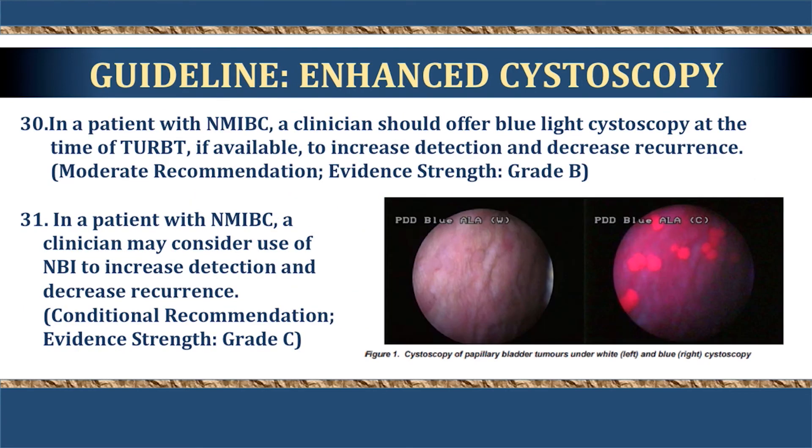A separate section on enhanced cystoscopy techniques is included for the first time. If available, blue-light cystoscopy should be offered to increase detection and decrease recurrence rates. The use of narrow-band imaging (NBI) may also be considered to increase detection and decrease recurrence rates.